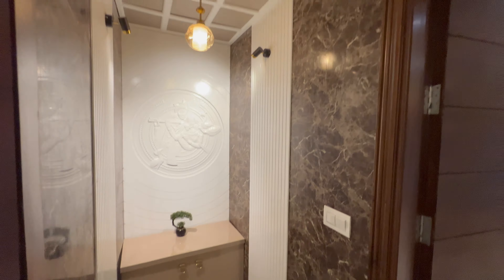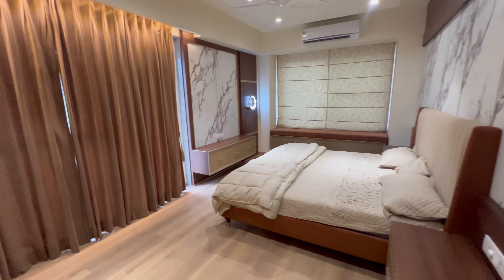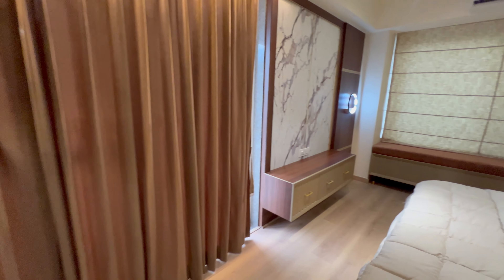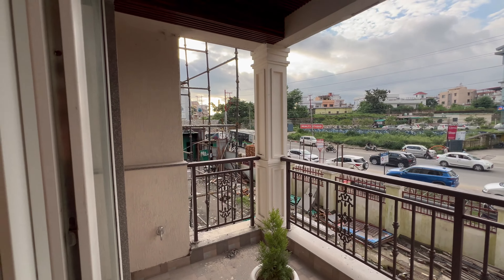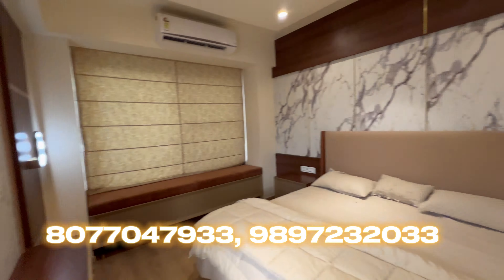And let's walk into the master bedroom with wooden flooring. This is the master bedroom, guys — very spacious, very practical, and elegantly designed. This is a corner flat. This balcony is main-road facing, available as per availability and taste. The master bedroom also has its own attached washroom.